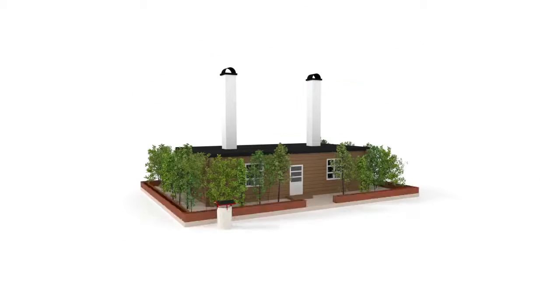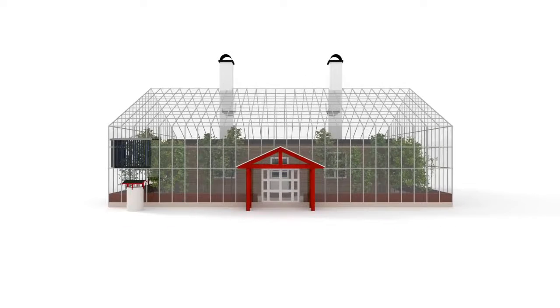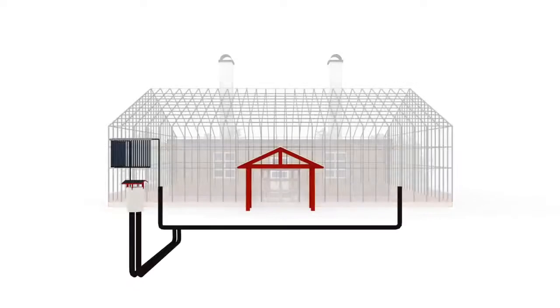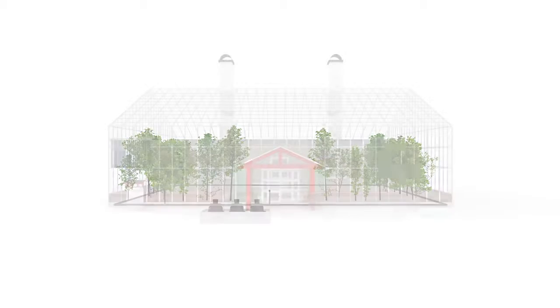This is Nature Housing. It's our vision of how to help solve some of these problems. The main goal of Nature House is to offer a smart home covering three aspects: material, energy, and eco-cycle of water and nutrients. Here is how it works.